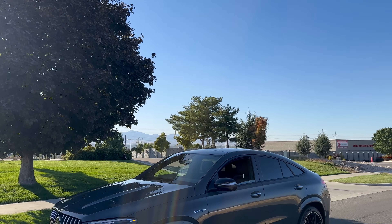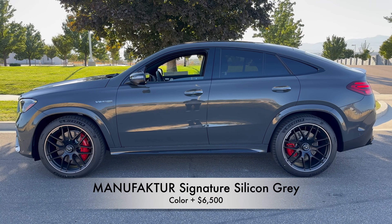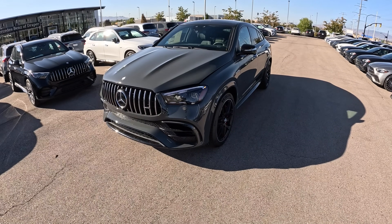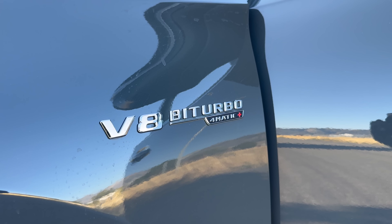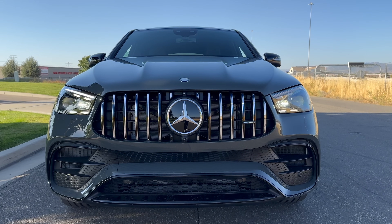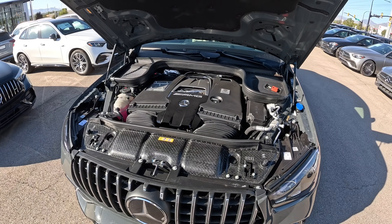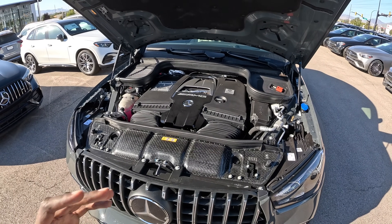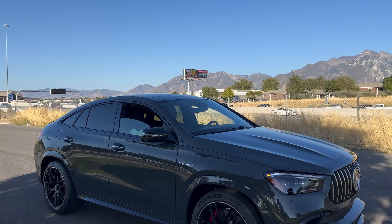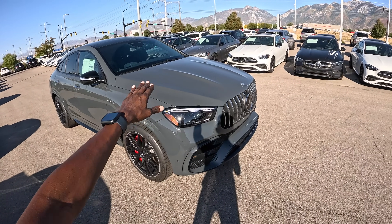Let's begin with the exterior. I'll pop open the hood and step outside. For 2025 there's a new color choice — this is the Manufaktur Signature Silicon Gray. It does look like green, but it's actually gray. Under the hood is a handcrafted AMG 4.0-liter V8 biturbo engine producing a staggering 603 horsepower with 627 lb-ft of torque, launching the car from 0 to 60 mph in 3.7 seconds — supercar territory. Power goes through the AMG Speedshift TCT 9-speed automatic transmission with 4MATIC+ all-wheel drive. We have very impressive power domes on the hood.